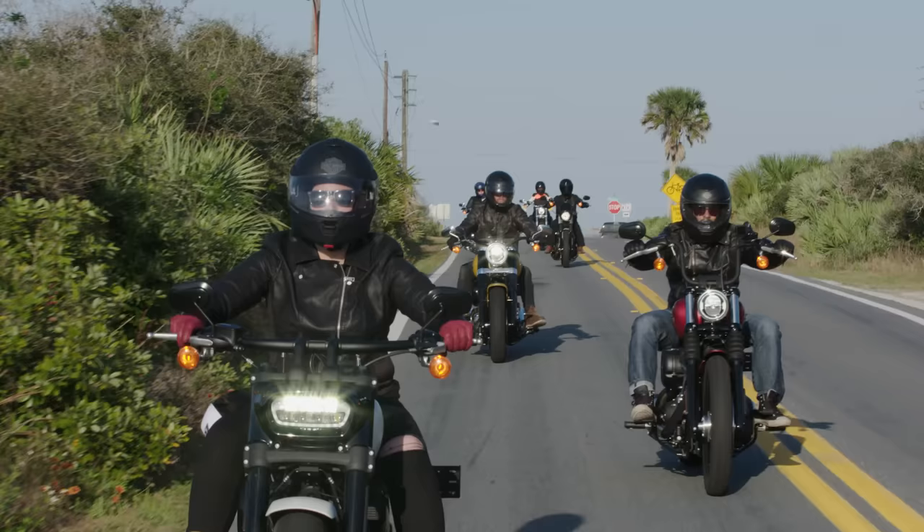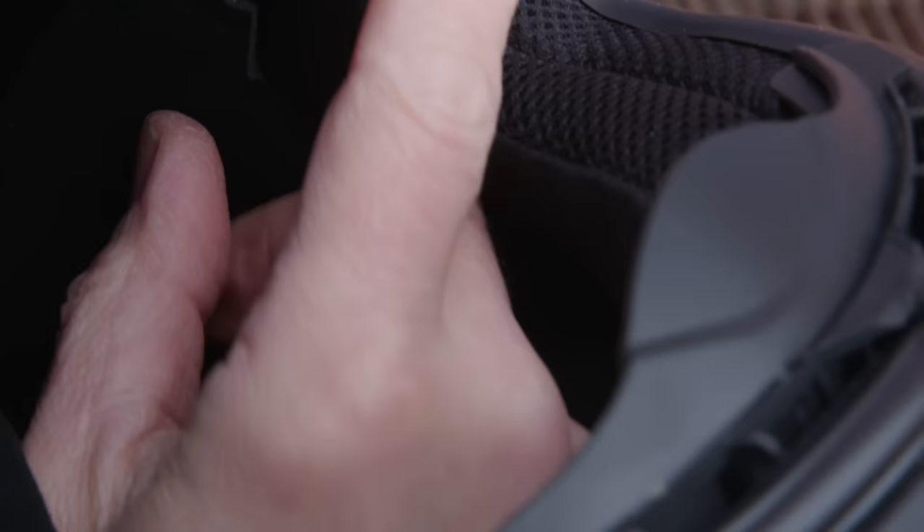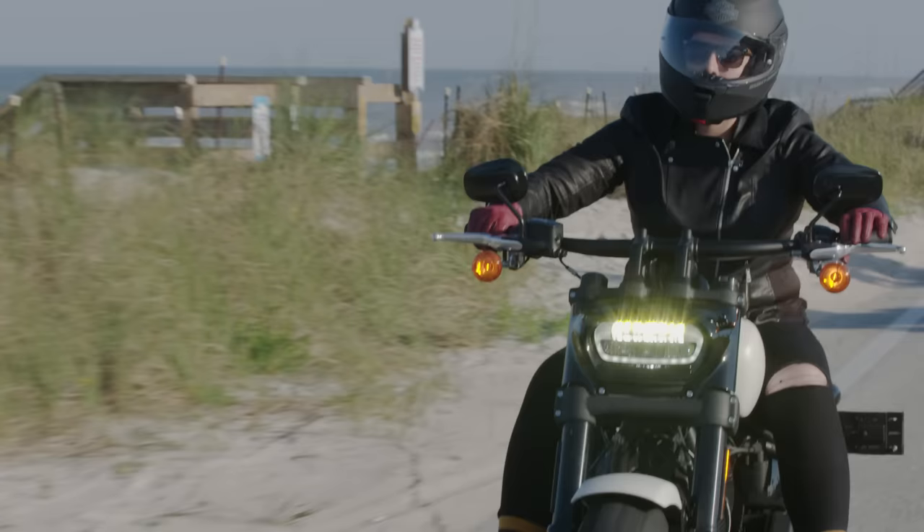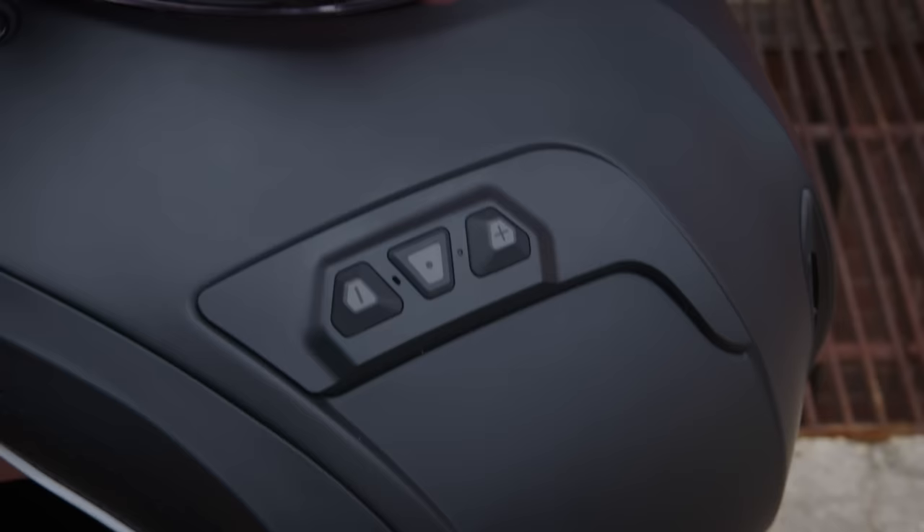We're talking about the Senna 30k Bluetooth communication. This has a 30k mesh protocol pre-installed in it, and what that means is up to eight riders can talk to up to a half mile distance from each other. Also pre-installed are bigger speakers and a noise canceling microphone, which allow you to have bigger sound and clear conversations while you're riding.